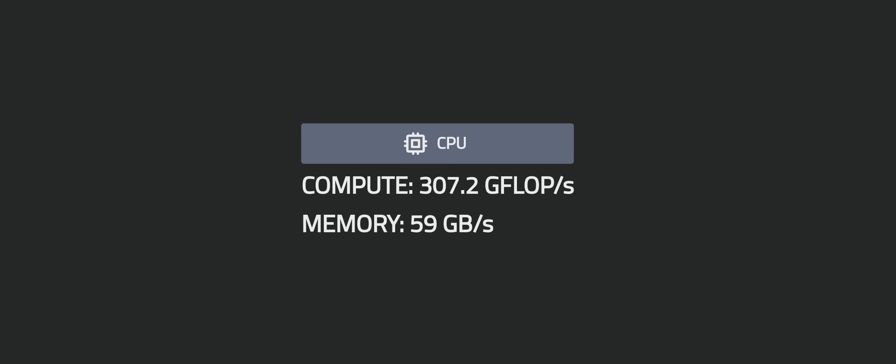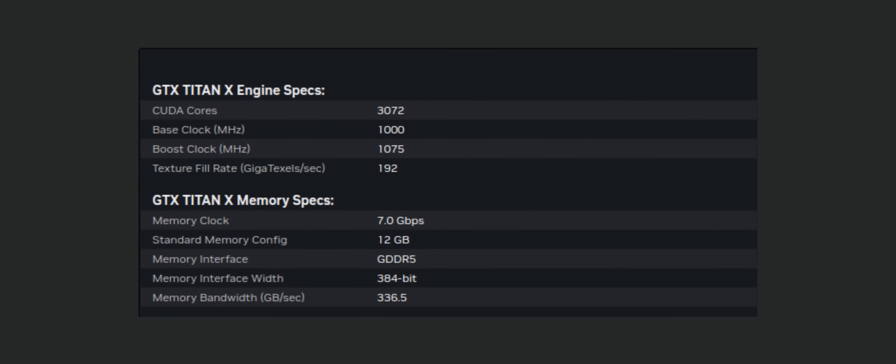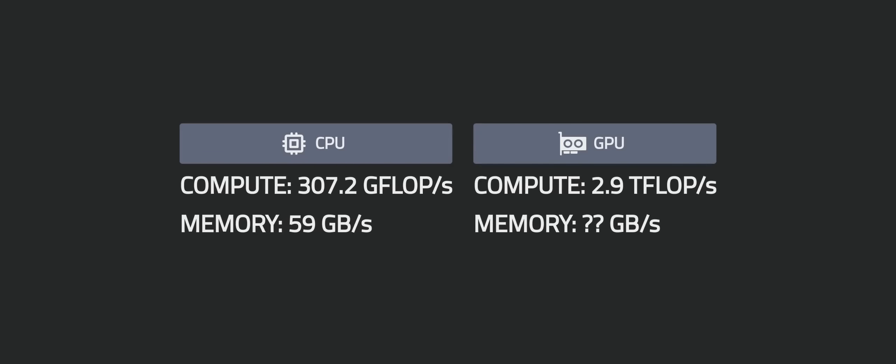So, is this why the performance difference between CPU and GPU is bigger? It's actually the opposite. Since the GPU memory bandwidth is usually only a few times larger than the CPU memory bandwidth, implementing a memory-bounded task on GPU won't make it a lot faster. Let's take the GTX Titan X for example — the memory bandwidth is 336 gigabytes per second, which is 5.6 times faster than the CPU. And since a memory-bounded task won't be converted into a compute-bounded task on GPU, an AXPY will still only be 5.6 times faster when implemented on GPU.